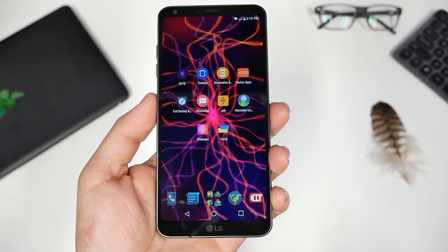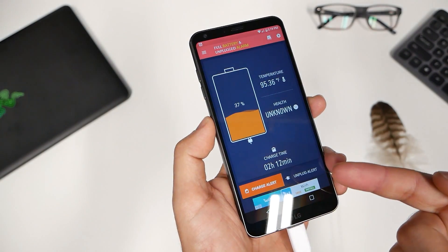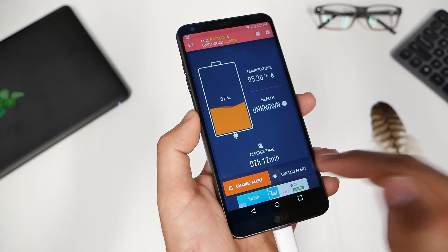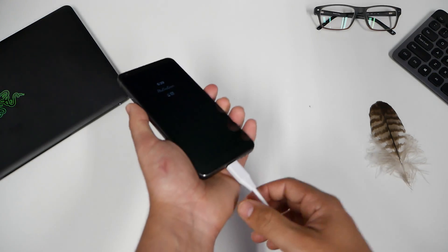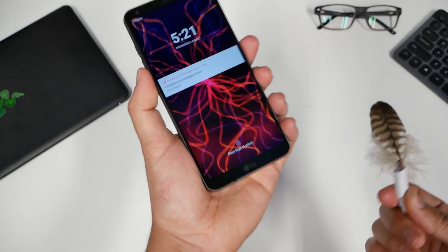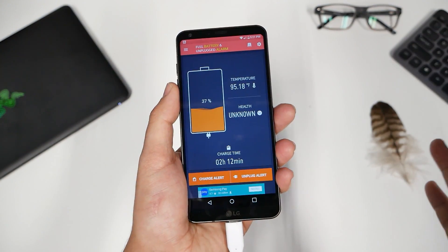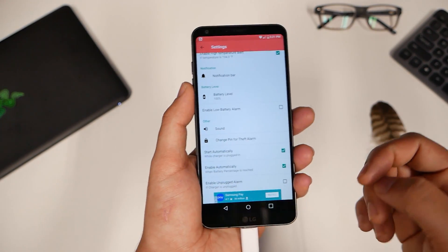Number five: Full Battery and Alarm. If you're a person that plugs in their phone to charge — basically everybody — you'll get a charge alert notification when your phone is fully charged, with a notification tone letting you know to stop using electricity and not overcharge. There's also an unplug alert: if someone takes your phone off the charger to plug in their own phone, you'll get an alarm. There's also a password required to disable it, and you can change what percentage triggers the alert and customize the ringtone.